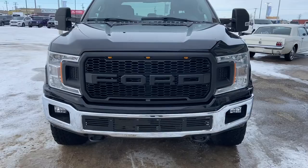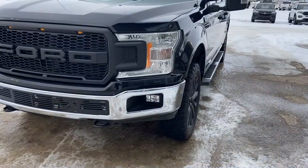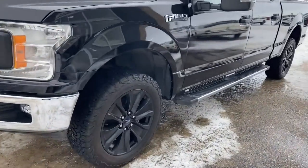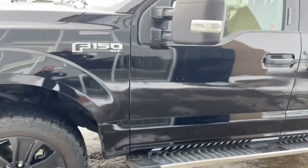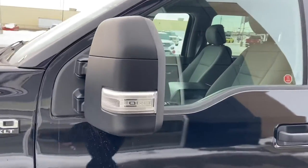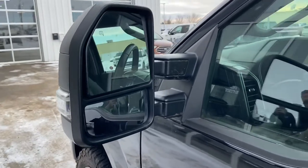You can see that nice Ford Raptor-style front grille with the grille inserts at the bottom there. It's got the chrome package on this truck, those nice upgraded wheels and tires. This does come with the trailer tow package — you've got those nice big trailer tow mirrors with turn signals integrated into them, and they are heated.